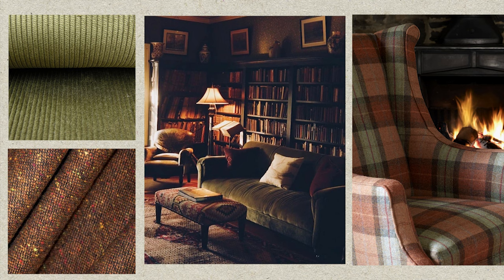When looking at the materiality of the space in terms of soft textures, it would be on brand to emulate fabrics found in preppy clothing such as corduroy, plaid or tartan, velvet and tweed. So look to using those textiles when picking furniture for your home.